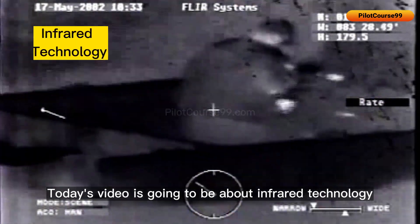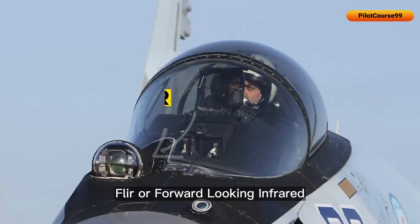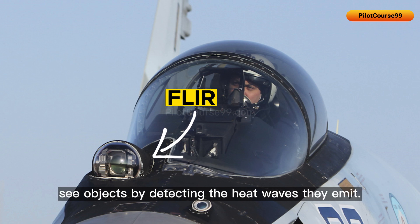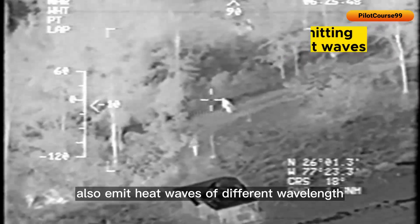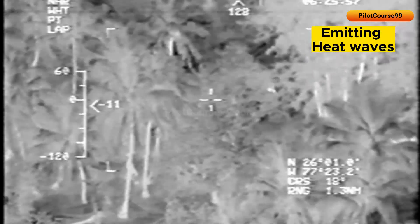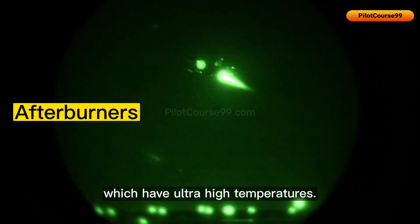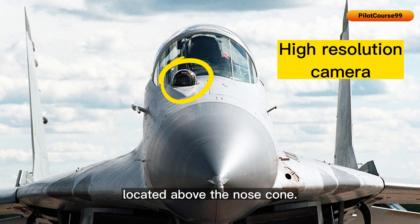Today's video is about infrared technology used in fighter jets. FLIR, or Forward-Looking Infrared, is a type of sensor system that allows pilots to see objects by detecting the heat waves they emit. Different colors of objects emit heat waves of different wavelengths, which is detected by FLIR sensors. The highest detection is a fighter jet's afterburner and engines, which have ultra-high temperatures. FLIR systems can make an image or video of objects they detect, and are usually mounted in a turret with a high-resolution camera located above the nose cone.